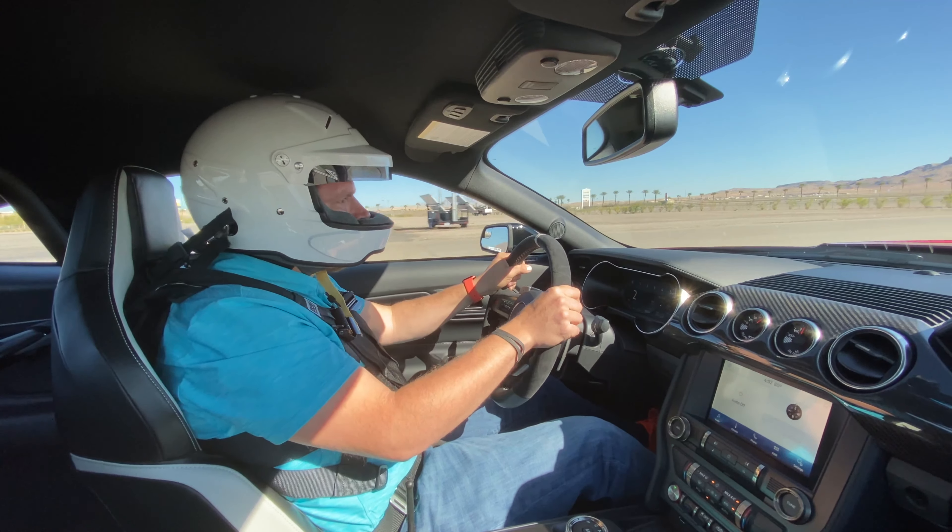Having previously taken the GT350 around the track with a manual and that Tremec seven-speed transmission, the ability to use the paddle shifters and just focus on my lines and driving in the GT500 definitely made me feel more confident as a driver — and in turn I was able to deliver better performance and better lap times. The Recaro seats are comfortable and do a great job of keeping you in place.